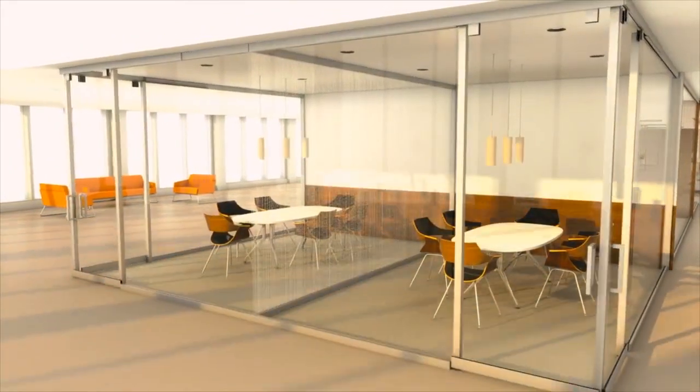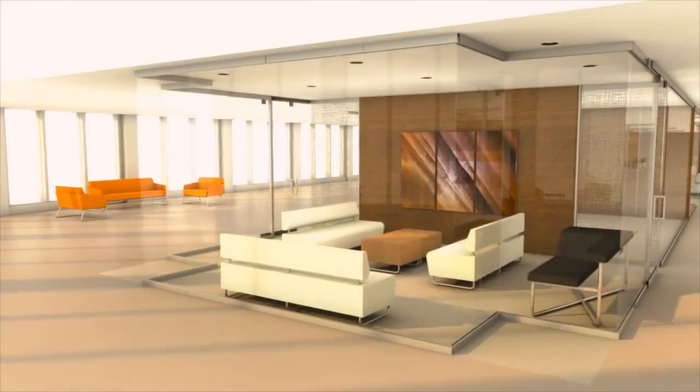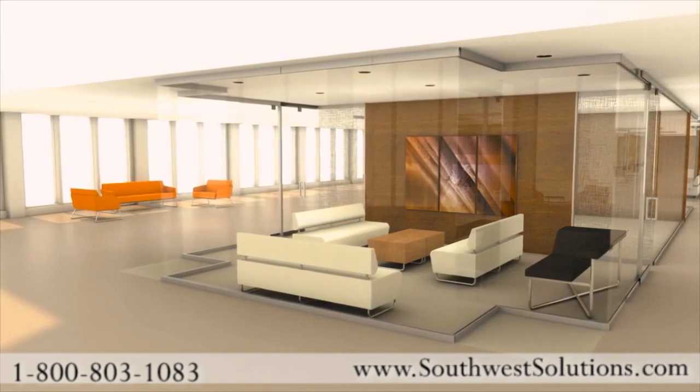With Lightline, it's easy and inexpensive to adjust the surrounding tone of a space. Lightline's modern rectilinear profiles offer a clean, simple, and elegant design.